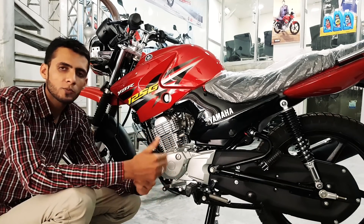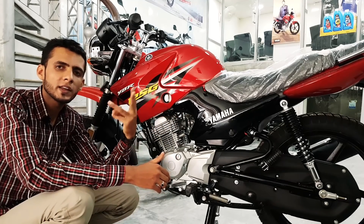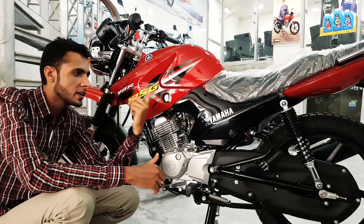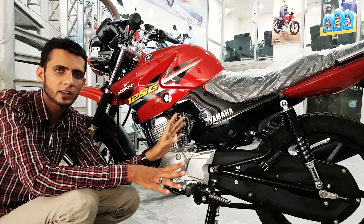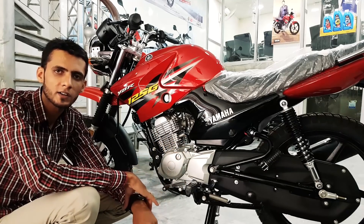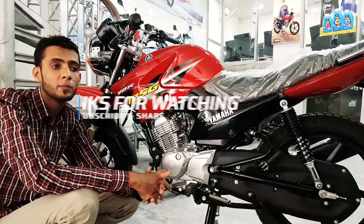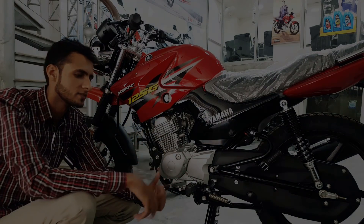तो यह कुछ बातें थी जो मैंने आपसे YBR 125G के बारे में share करनी थीं। Colors की बात करूँ तो तीन हैं इसमें — red, blue और black। Theme मुझे personally अच्छा लगा। बाकी bike में किसी किस्म का कोई quality change नहीं है, कोई flaw as such मुझे नज़र नहीं आ रहा। उम्मीद है आपको video अच्छी लगी होगी। मिलते हैं inshallah किसी अगले episode में — तब तक के लिए Allah Nigehbaan।